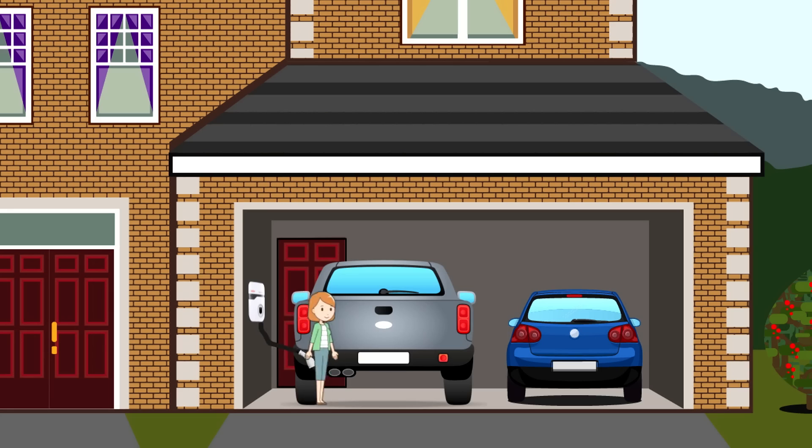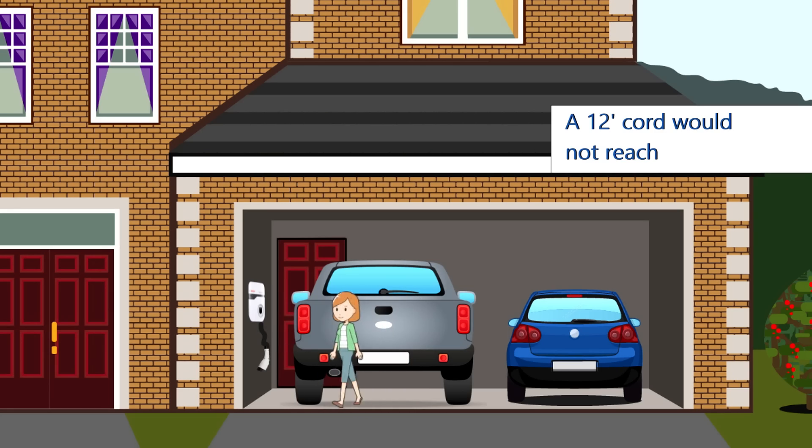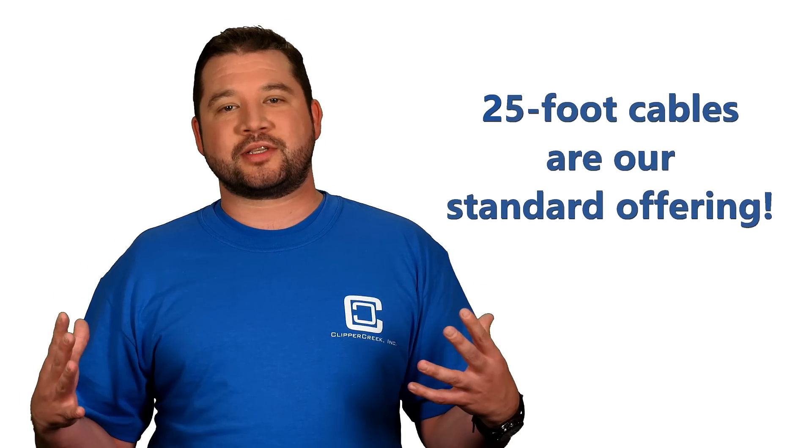You really want the longest cable money can buy. The good news: even though the industry sells cables starting at nine feet, all of Clipper Creek's charging stations have a 25-foot cable as a standard offering, and we don't charge a premium.